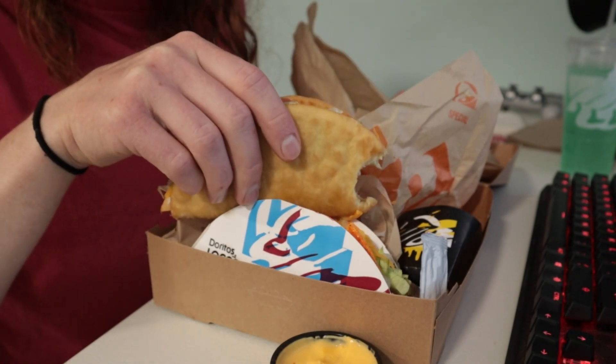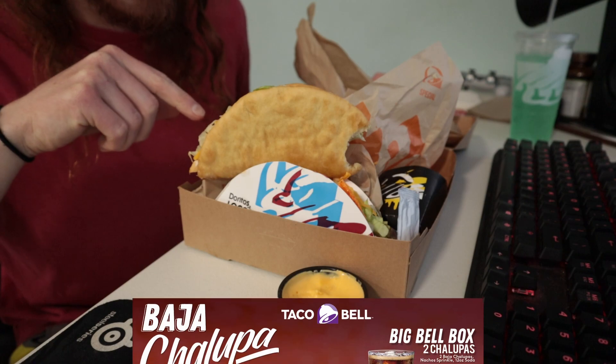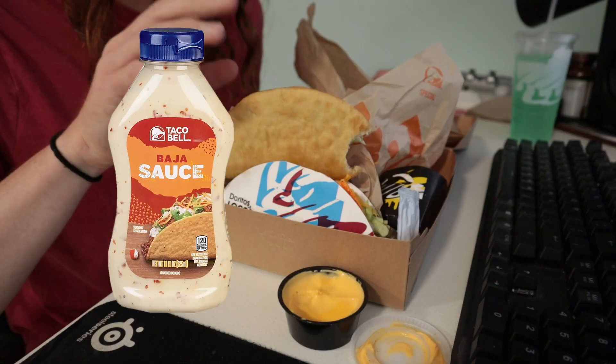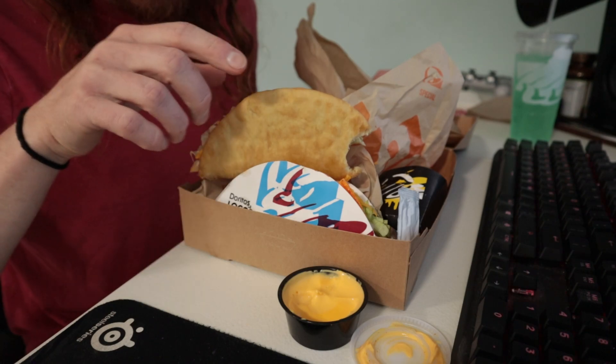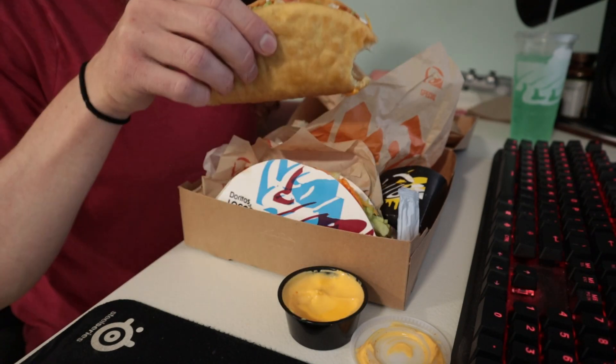And the Chalupa — I like the Chalupa. I'd rather have a beef one, and with their sauce — you know, it is a spicy jalapeño mayo — it just has sour cream, which I don't like, and also tomato. I'll give these a 6.